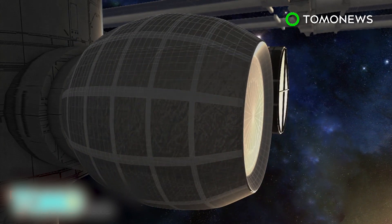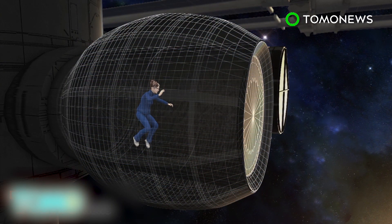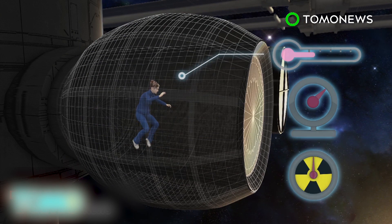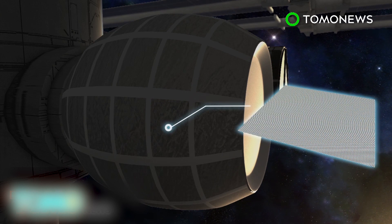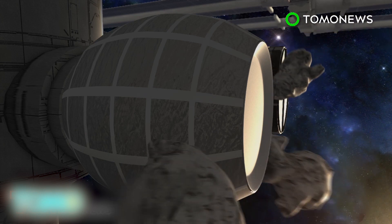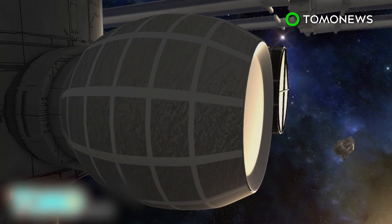The BEAM will be attached to one of the docking ports on the International Space Station for two years. Crew members won't be living in the prototype yet. Instead, they will be running tests on its structural durability, as well as its ability to withstand variations in pressure, temperature, and radiation. Made out of Kevlar-type material, the BEAM offers protection from outside space debris, such as small asteroid-like objects.